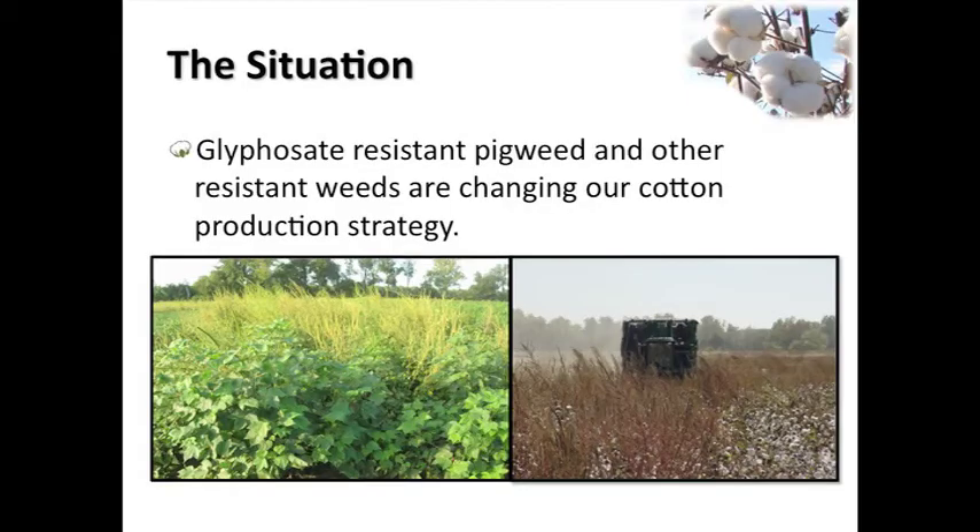I don't think anybody is immune to the situation that's going on - the way these pigweeds have moved in, especially to West Tennessee, the North Delta, Mississippi. They're moving throughout the Delta, but they're particularly bad in the North Delta. They're still not too bad in our hill regions of Mississippi yet. We've been talking with those growers at length about this and preparing them for it.